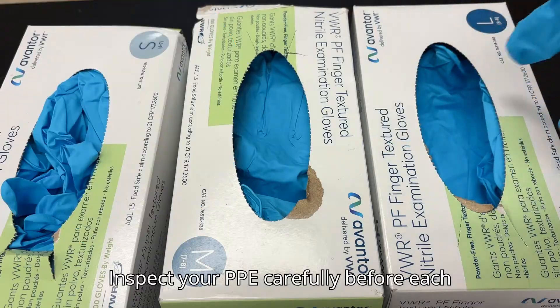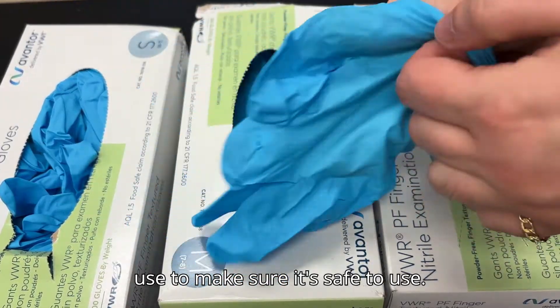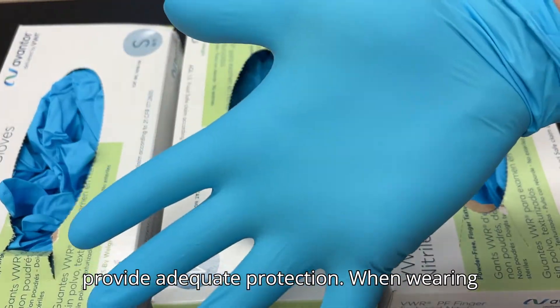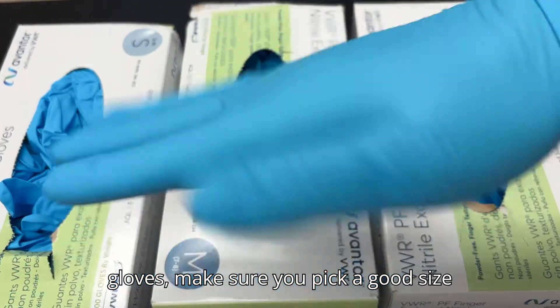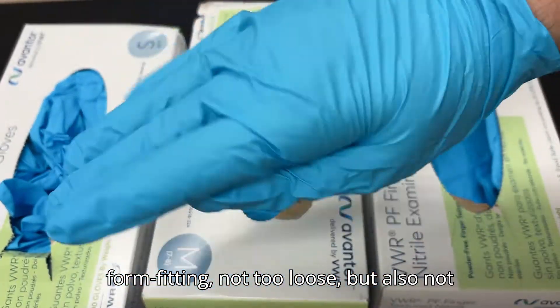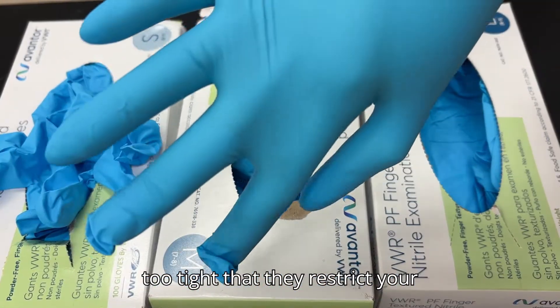Inspect your PPE carefully before each use to make sure it's safe to use. Replace any worn PPE since it can't provide adequate protection. When wearing gloves, make sure you pick a good size for you. The gloves should be form-fitting — not too loose, but also not so tight that they restrict your movement.